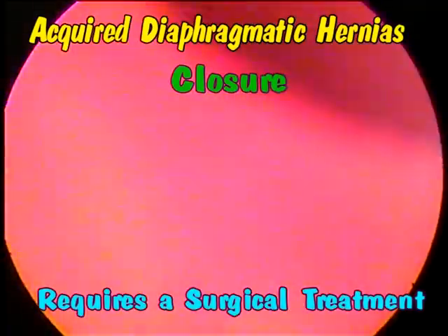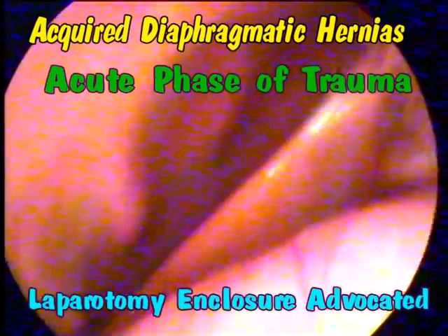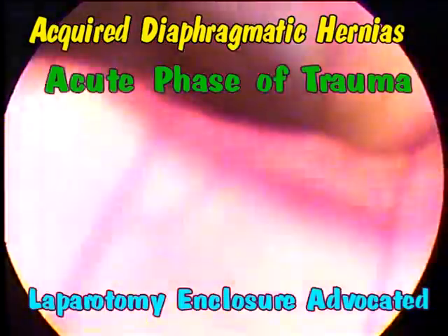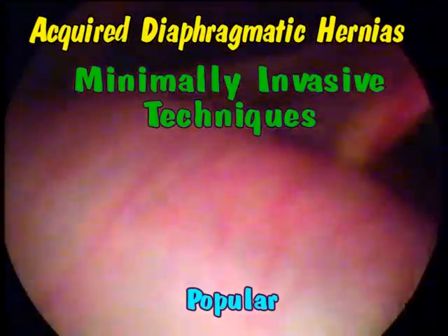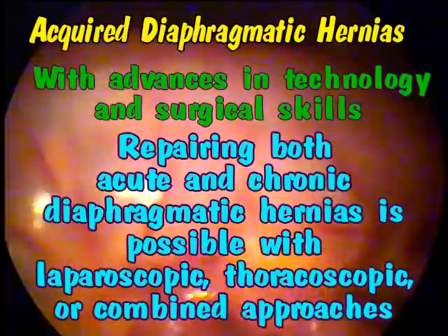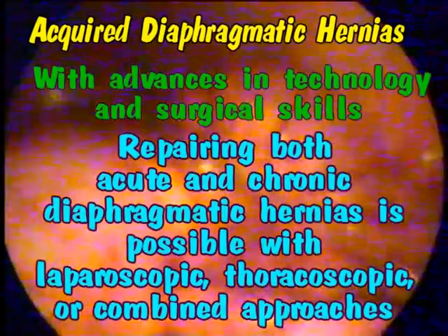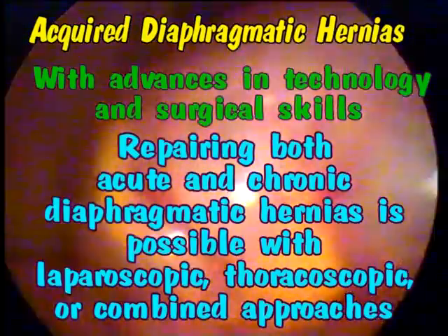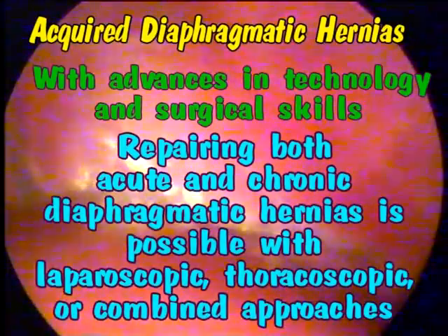The closure requires surgical treatment. In the acute setting, laparotomy and closure is advocated. Minimally invasive techniques are becoming popular. With advances in technology and surgical skills, repairing both acute and chronic diaphragmatic hernias is possible with laparoscopic, thoracoscopic, and combined approaches.